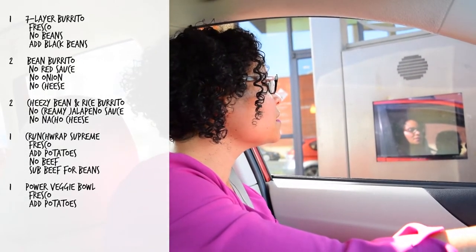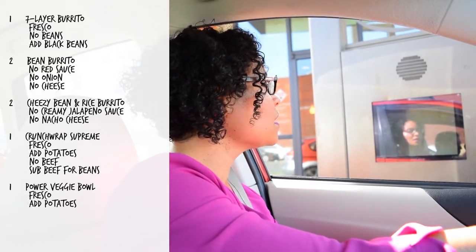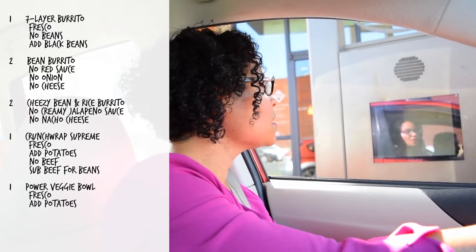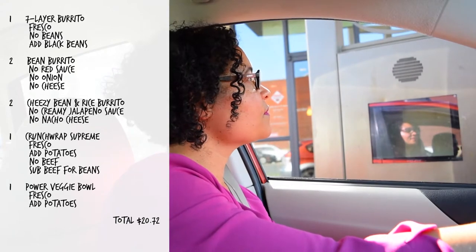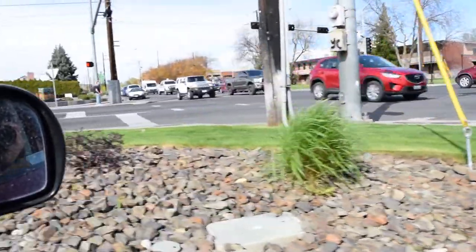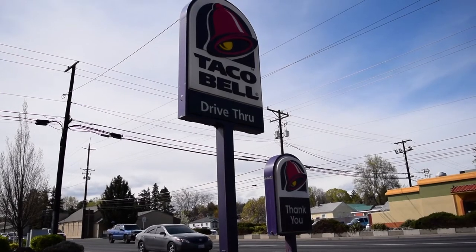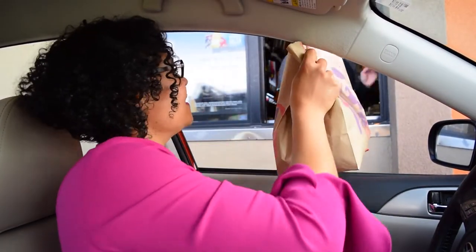And the last item: a veggie power menu bowl fresco style, please add potatoes. Order confirmed: seven-layer burrito fresco style with black beans, two bean burritos no red sauce no onions no cheese, two cheesy bean and rice burritos just rice and beans, crunch wrap fresco style add potatoes substitute beans for beef, and the veggie bowl fresco add potatoes. Total: $20.72. Hot and mild sauce please — thank you, have a good day!